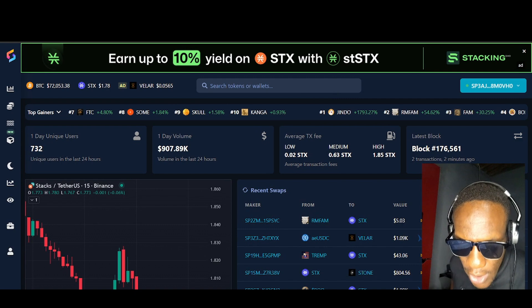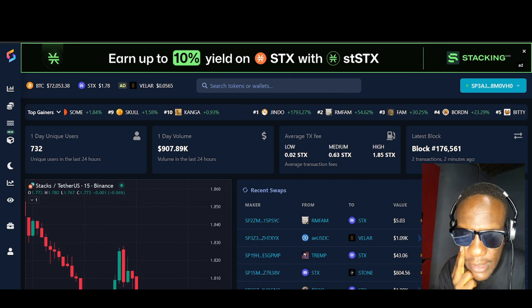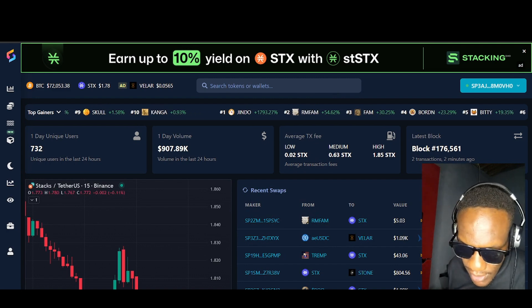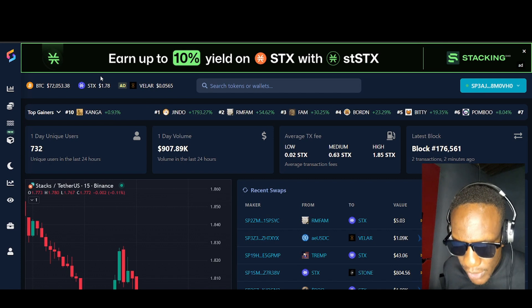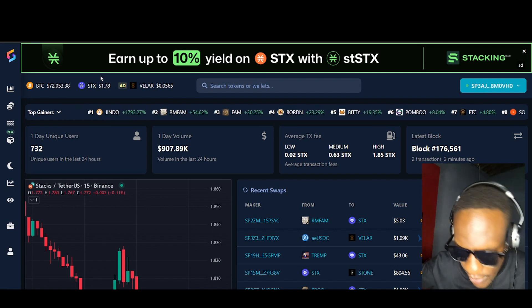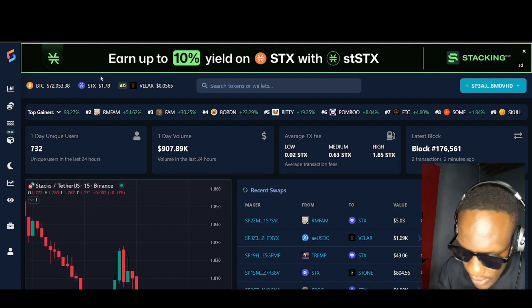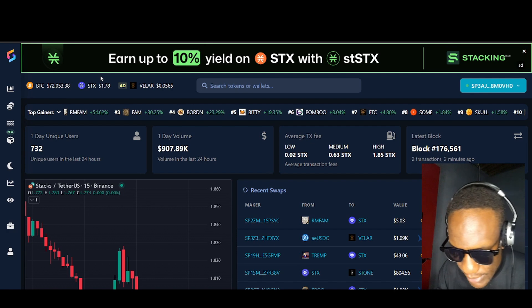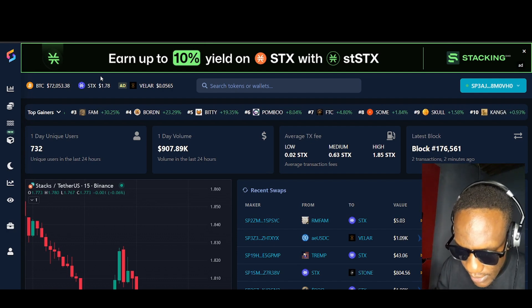Hold it down for the Stacks! We are on the Leo platform. Ladies and gentlemen, this is Tihana here. Today we want to have a look at what's going on in this ecosystem with the tokens that are built on Stacks. What is Stacks?